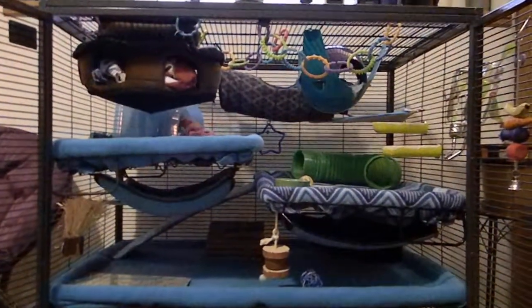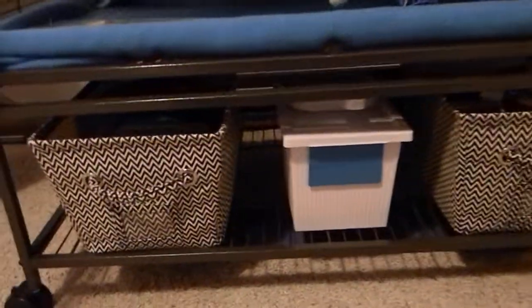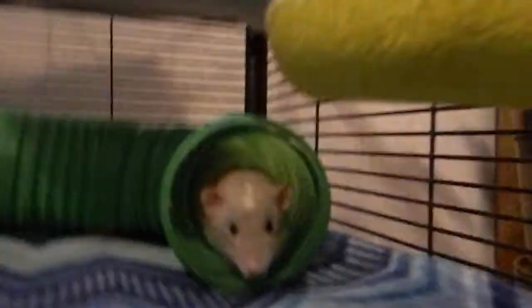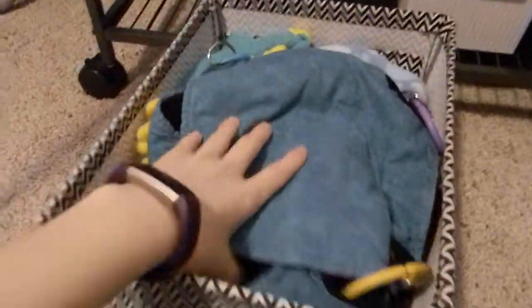I'll do an overview of the cage and then show you what I have underneath for storage. These are my storage bins. Over here I have hammocks, beds, and accessories. Underneath I also have more beds and more stuff — I ran out of room for everything. You guys are very spoiled!